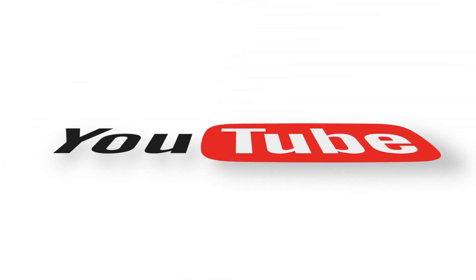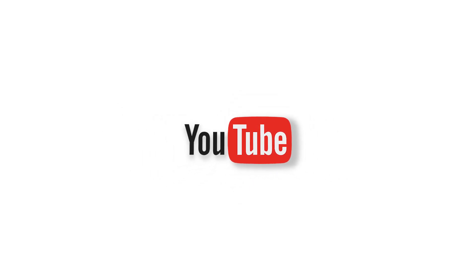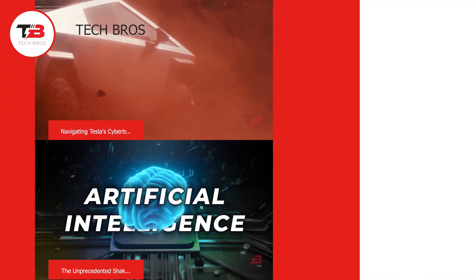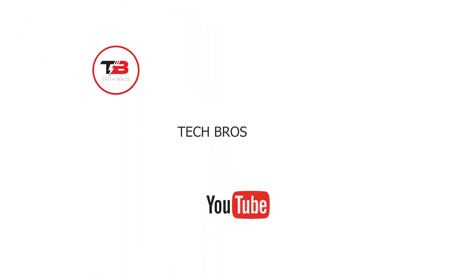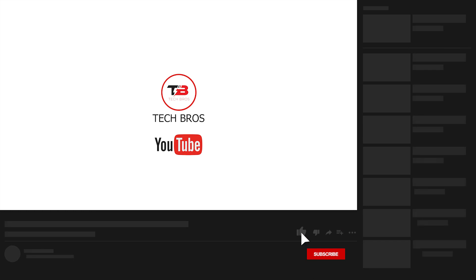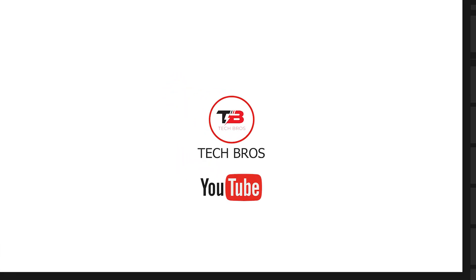And that completes our video for today. We hope you enjoyed learning about the Cybertruck's launch, which marked a significant milestone in automotive history, blending innovation, anticipation, and pricing considerations. Which aspect are you most excited about? Tell us in the comments below. Thank you for watching — don't forget to like this video and subscribe to our channel for more content like this.